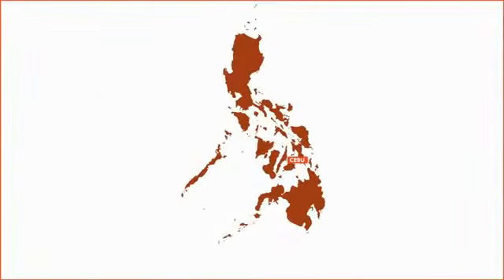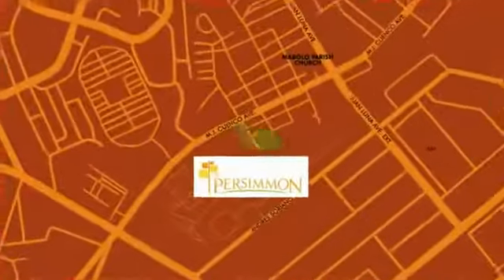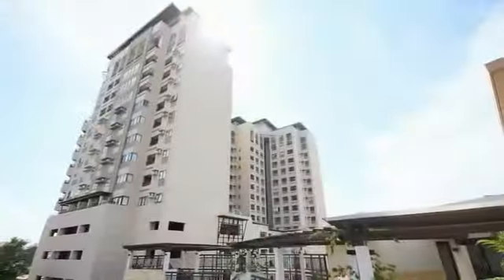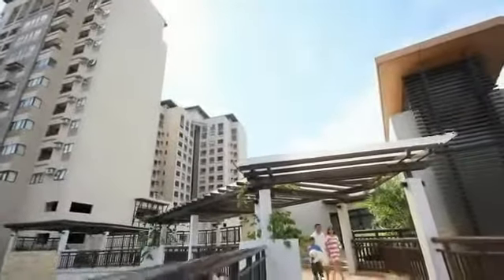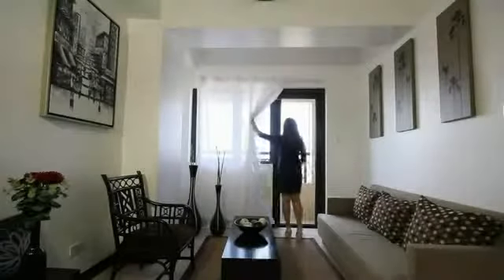Located in Cebu, Philippines, the Persimmon brings the ultimate urban lifestyle right at the heart of the Queen City. The Asian contemporary architecture, together with invigorating open spaces and breathtaking city or coastal views, were designed and created with the modern urbanites in mind.